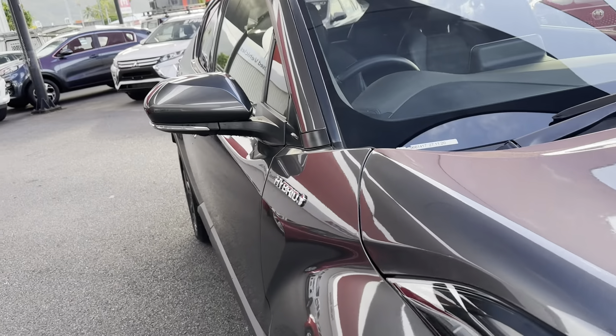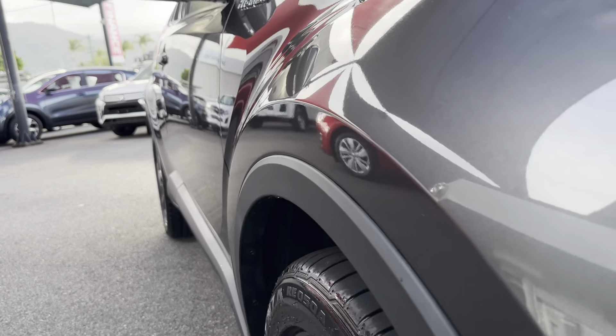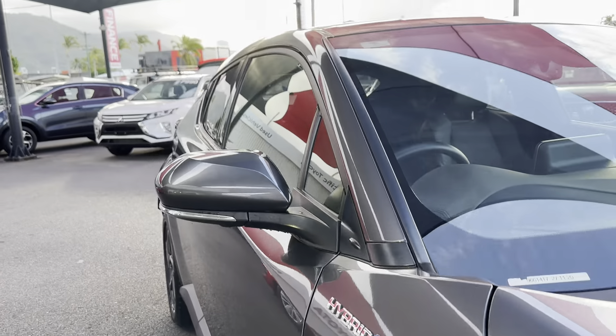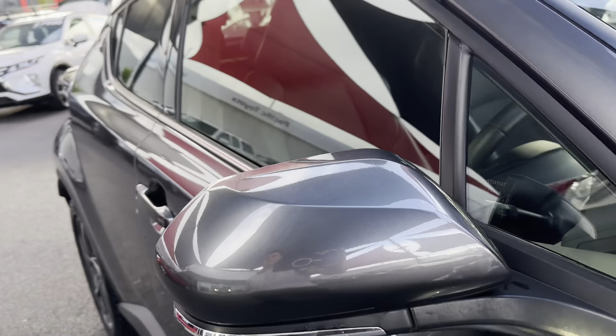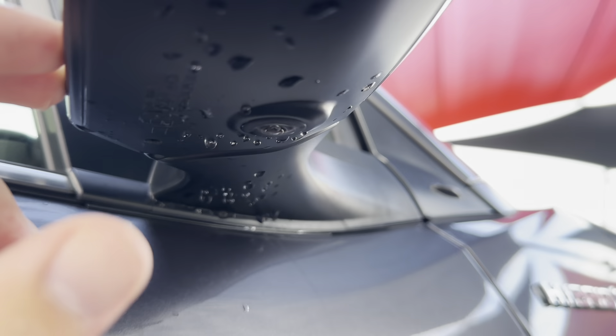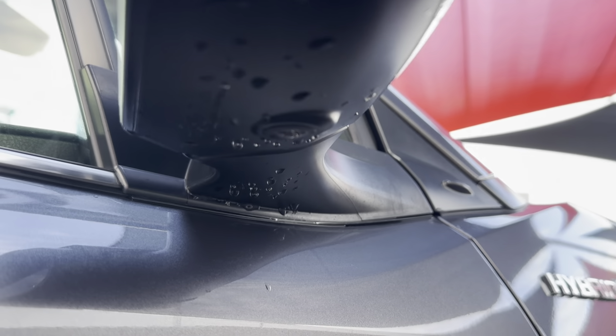If there are any scratches or chips I will point that out in this video so you know exactly what you're getting. Just making sure everything's nice and straight. We'll have a look at that side mirror now — you can see you've got your blind spot sensor, and underneath the side mirrors there's also a camera for your 360 parking view.